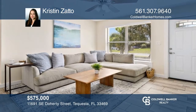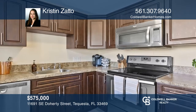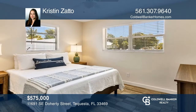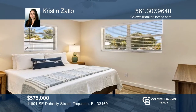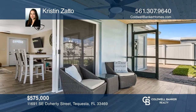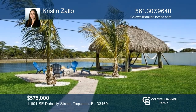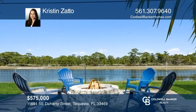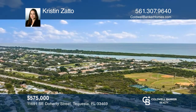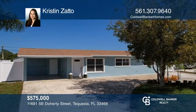Don't miss a rare opportunity to own one of the few homes in Tequesta that backs up to Jonathan Dickinson State Park. This fully furnished, turnkey single-family home is in the highly desirable beach town of Tequesta, with a private backyard offering spectacular views of the park. No HOA, modern coastal decor with West Elm furniture, room to park your RV or boat, only three minutes to the beach, and close to Palm Beach County's best restaurants. For a private tour, call Kristen Zotto.